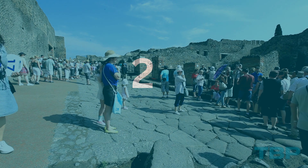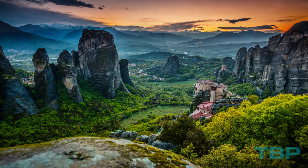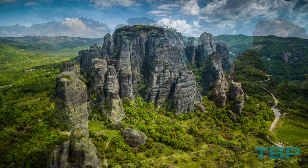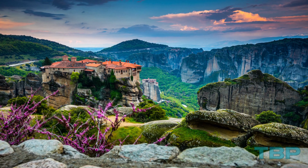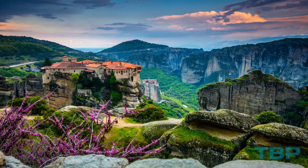Number 21: Meteora, Greece. Meaning 'elevated' in Greek, Meteora is an awe-inspiring rocky formation. The wild landscape is dominated by hill-like boulders that create a mesmerizing skyline. What adds to the magnificence of this terrain are the monasteries that cling precariously to the rocks.